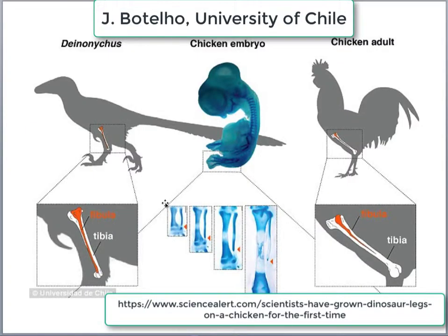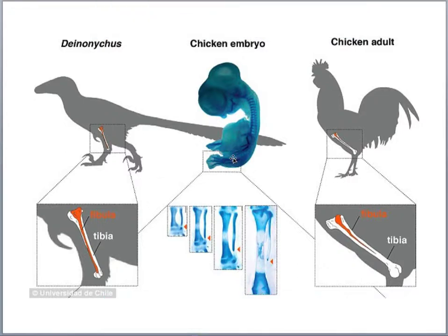An interesting experiment was done in South America where scientists took a chicken embryo and added an enzyme to trigger a gene expression already present in the organism. Deinonychus — a coelurosaur and ancestor of birds — had a long fibula that attached to the ankle bone. In modern chickens, the fibula doesn't extend all the way down. These scientists were able to add an enzyme allowing the gene — which does occur in chickens — to grow a fibula that anchored down to the ankle bone, showing that birds carry the same genes that dinosaurs had.